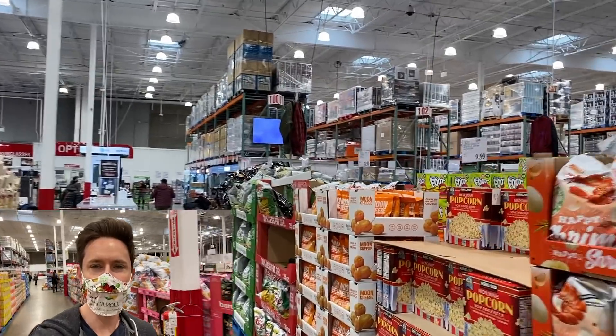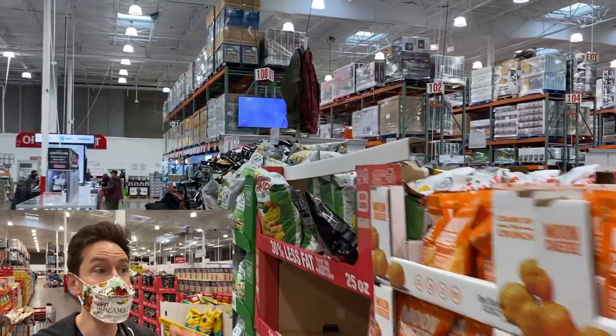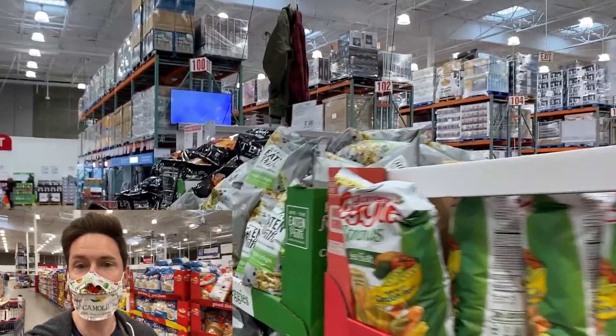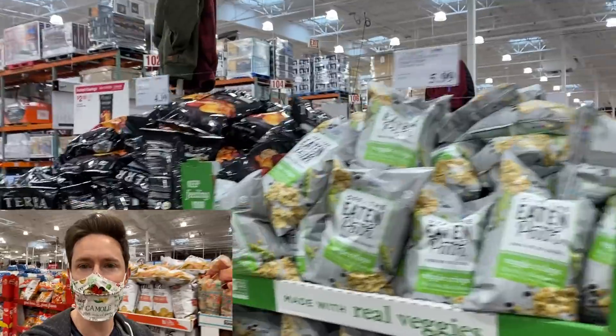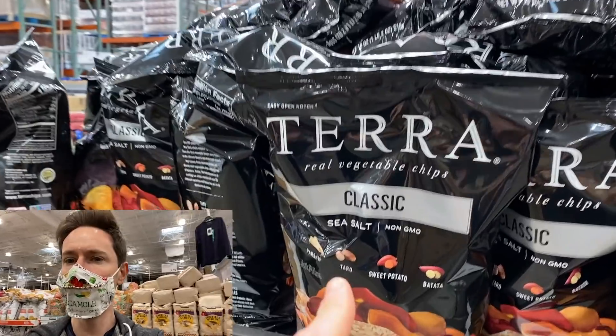Let's mask up. Let's get some sales at Costco, baby. I have entered the snack food aisle and Costco is buzzing. It's 10 in the morning and people are getting their Thanksgiving shop on. There's not too many snacks on sale right now.